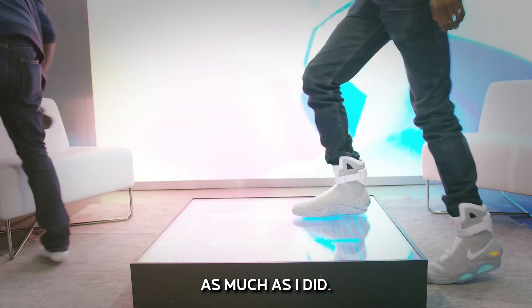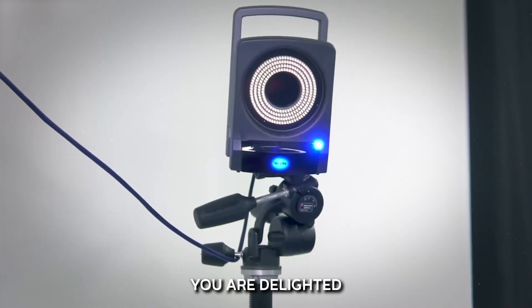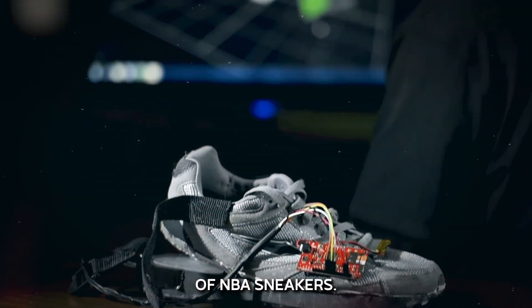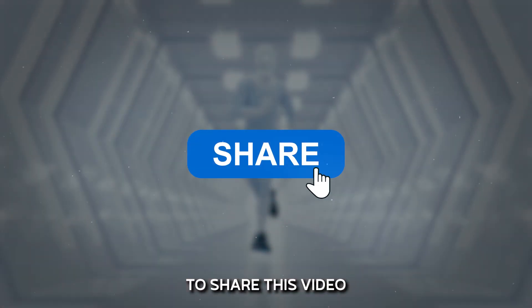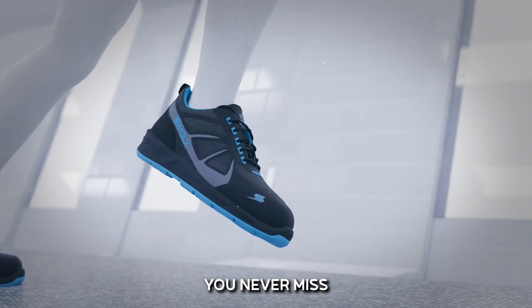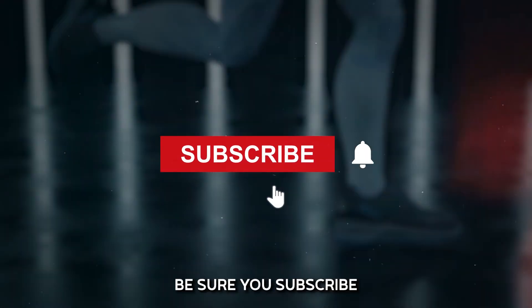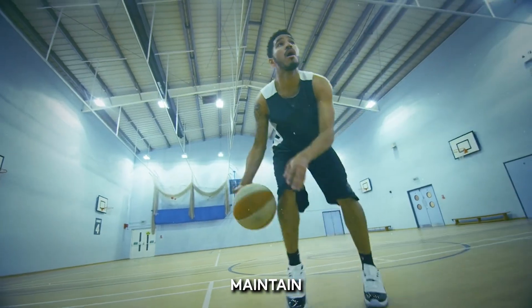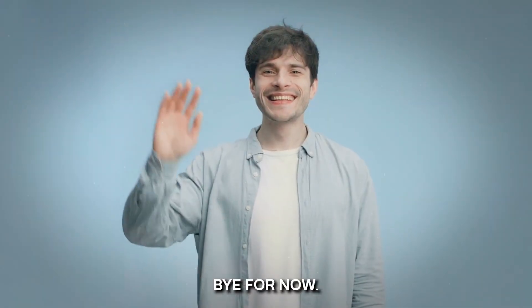Thank you for watching everyone. I hope you enjoyed learning how science is determining the direction of NBA sneakers. If you found it useful, remember to share this video. Be sure to subscribe and activate the notifications bell so you never miss an update. Maintain your game strong until next time — bye for now.